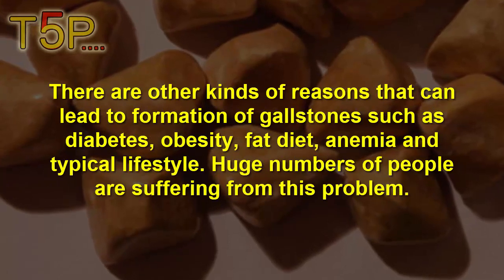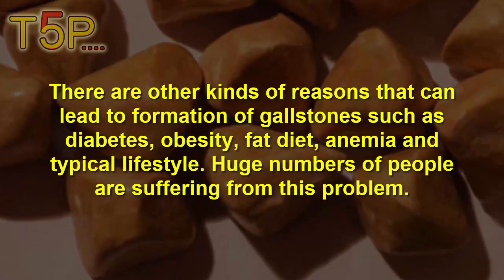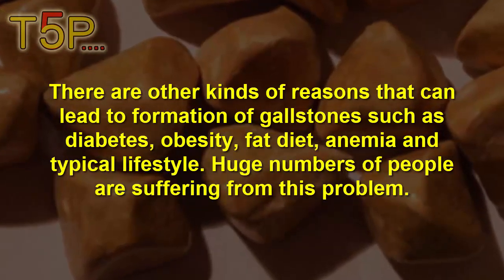There are other kinds of reasons that can lead to formation of gallstones such as diabetes, obesity, fatty diet, anemia, and a sedentary lifestyle. A huge number of people are suffering from this condition.